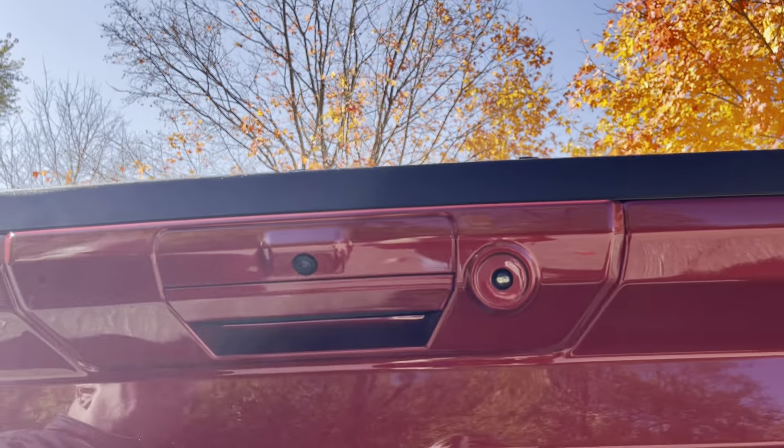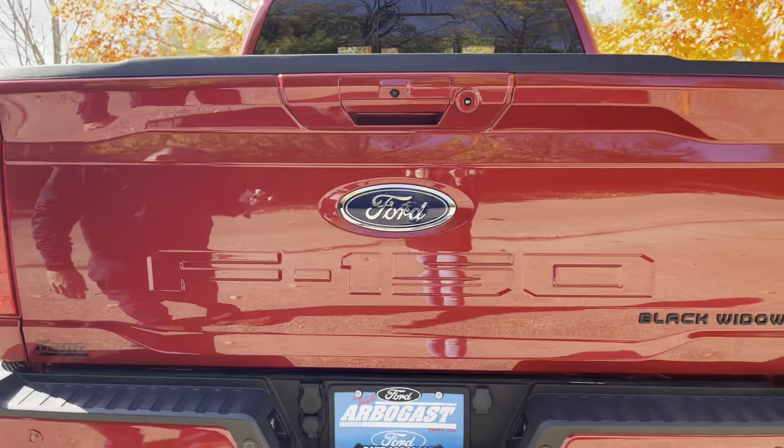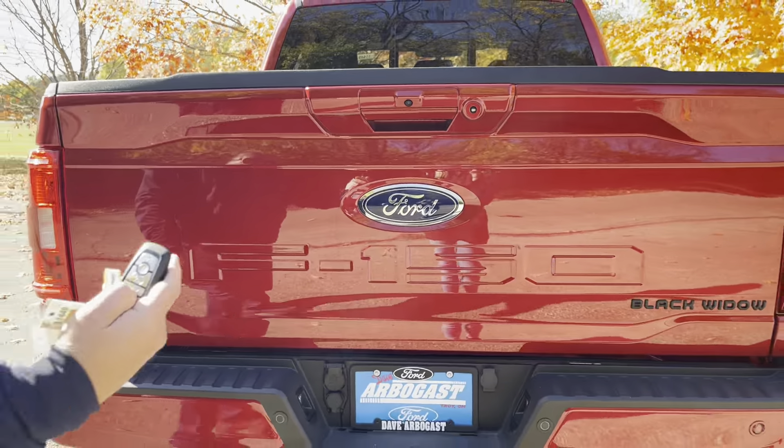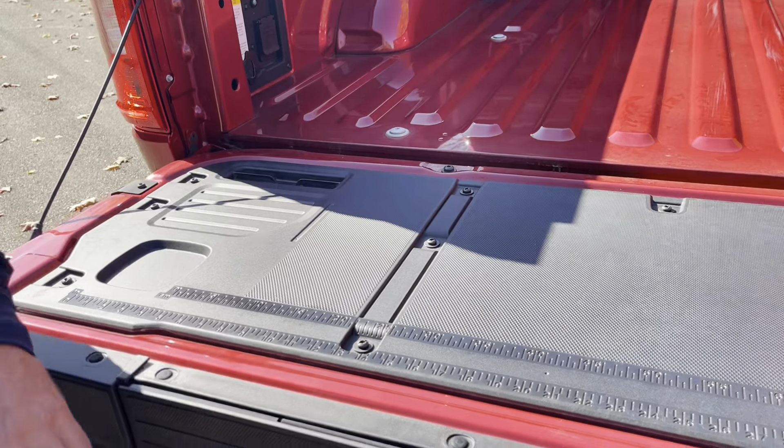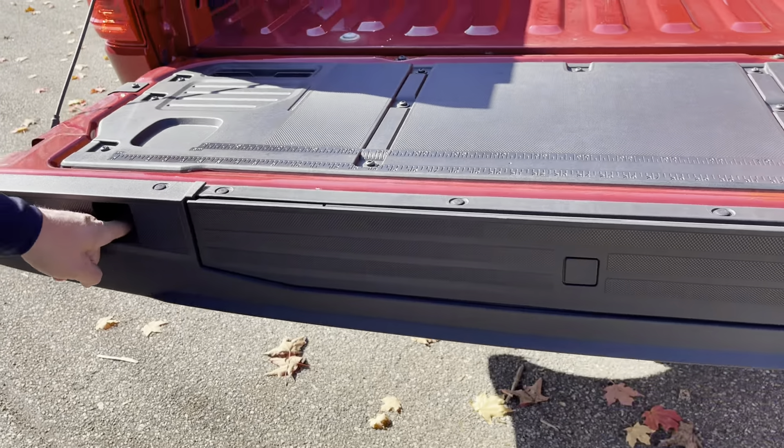You have your backup camera location and 360 surround camera. Right off the key fob, you can drop the tailgate down — very convenient when you're walking up to the truck. It does have your Pro package on the back, so you have your tape measure, your step, and hooks.